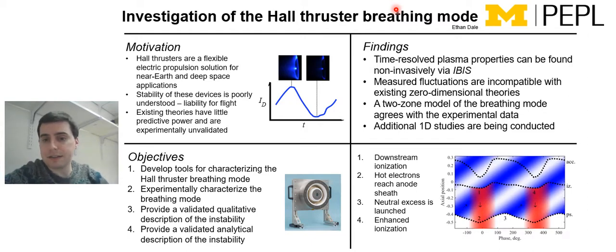I then applied this technique to measure fluctuations in a modern laboratory Hall Thruster, and I found that the measured fluctuations are actually quite incompatible with existing zero-dimensional theories. This strikes right at the heart of that second and third objective, where I'm seeing that a lot of these existing unvalidated theories don't agree very well with reality.